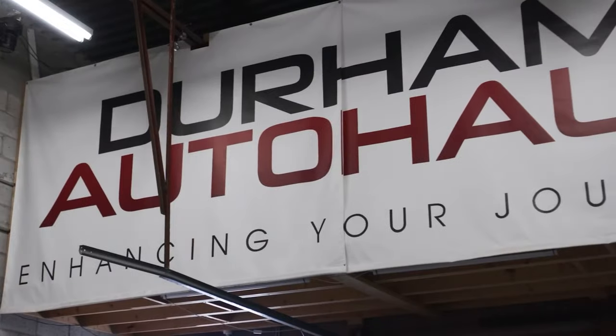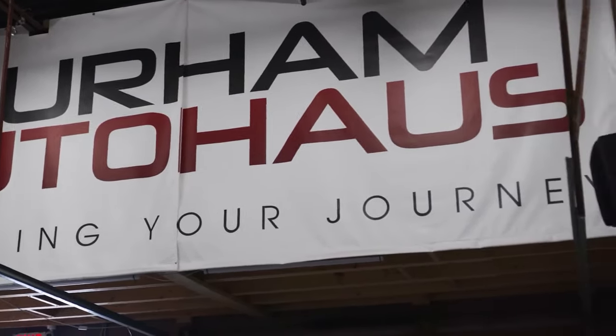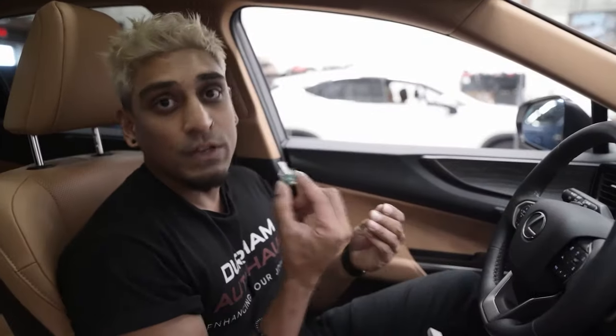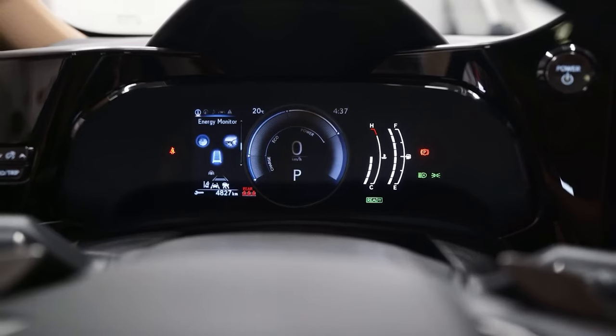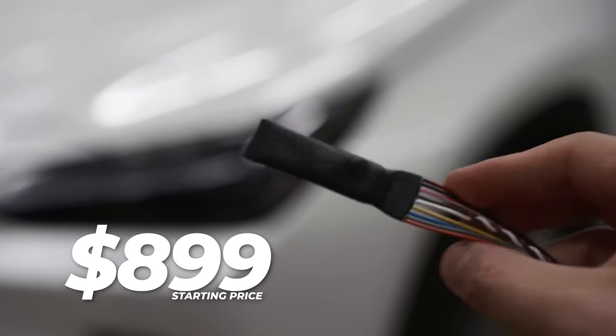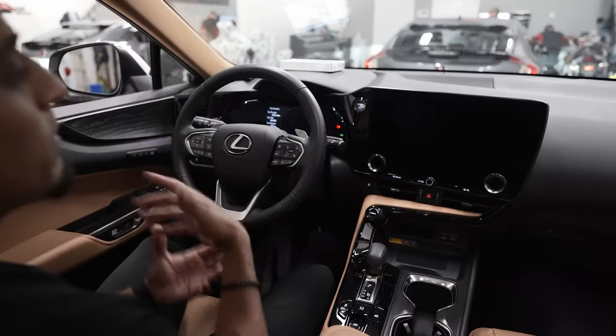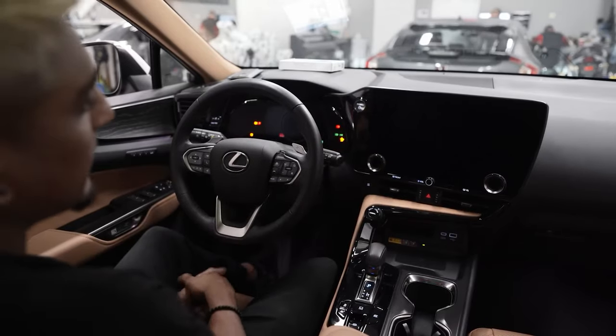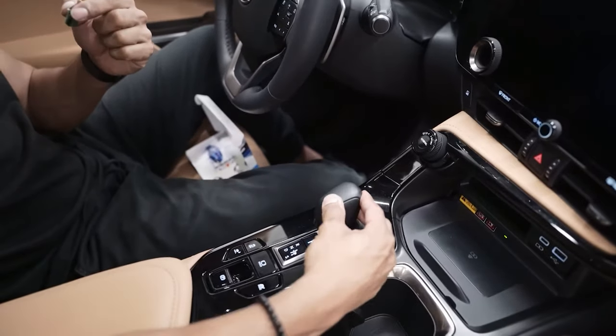This pin code system by Igla needs to be installed by an authorized dealer. In this case, I went to Durham Auto Haas. These guys were absolutely amazing — Ryan is a phenomenal professional. They installed this in my vehicle. The starting price for this system is $899. The price depends on exactly what kind of vehicle you have, but the installation was fairly seamless and didn't take that long. I spent about an hour at the shop.